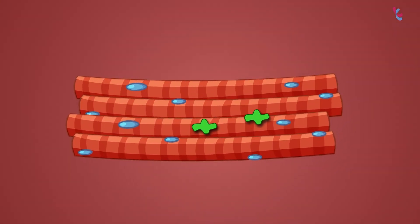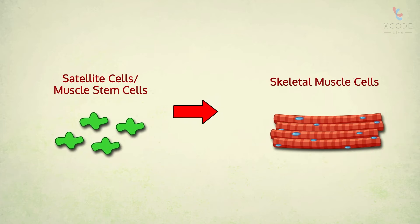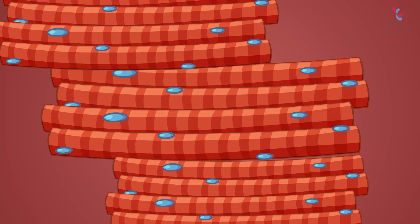The third cause is satellite cell activation. Satellite cells are also called muscle stem cells and differentiate to form skeletal muscle cells. They are required for muscle repair following injury.